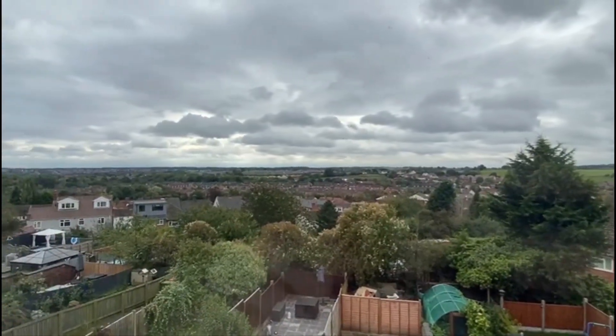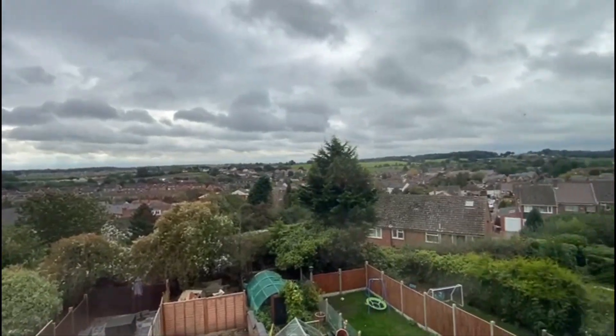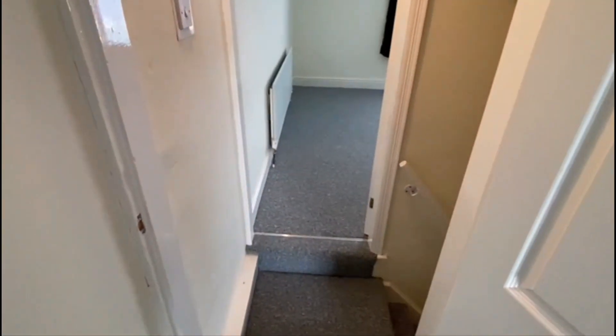All the way out, up past Galley Common, all the way up to Ansley Village up that direction. Right, I'm just going to stop the camera and work our way back down to the bottom floor.